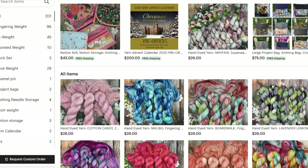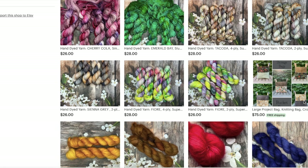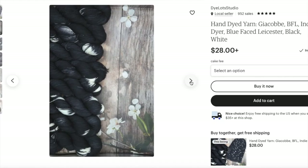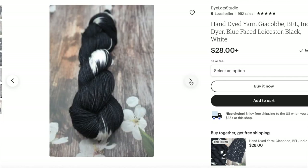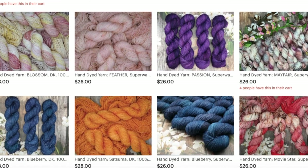Today's collaboration is with Dye Lots Studio, which has a great variety of hand-dyed yarns as well as some other crochet, knitting, and craft-related products. Diane, the owner, kindly sent me three hanks of her gorgeous and unique Jacobi yarn, and I instantly had an idea of what I want to use it for — an elegant evening capelet. But let's talk about that a bit later.